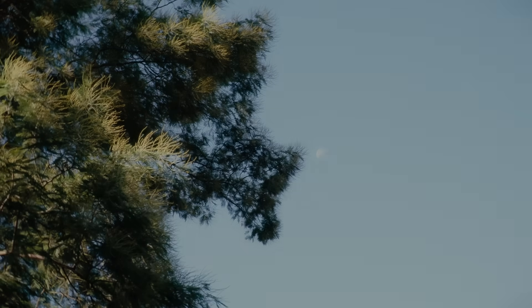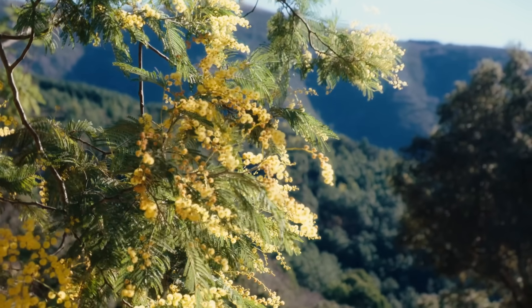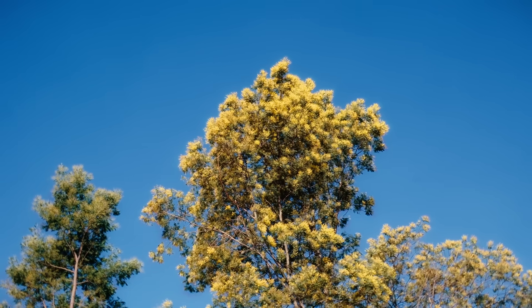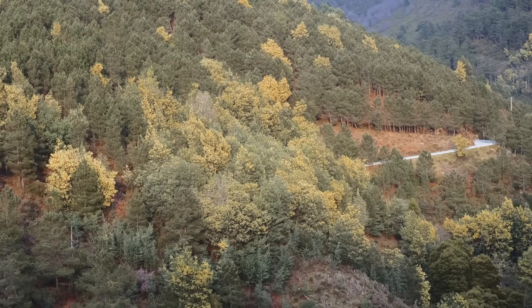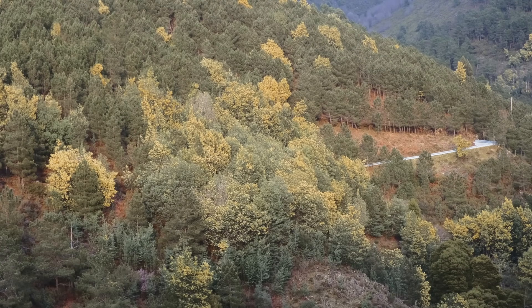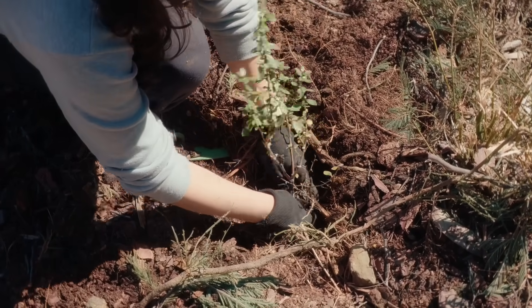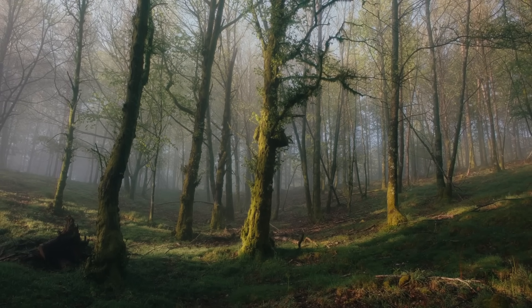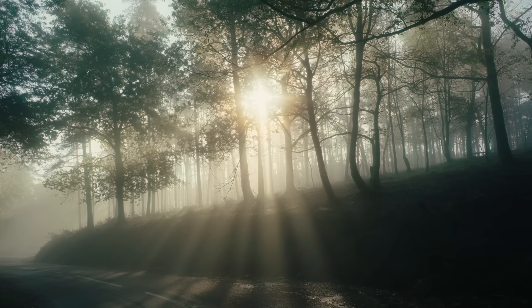A big part of our lands are covered by invasive species like mimosas and eucalyptus. These fast-growing trees may look beautiful, but they crowd out native plants, drain the soil of nutrients and increase the risk of wildfires. That's why reforesting these areas with native species is so important, to bring back biodiversity, restore balance and protect our ecosystem for the future.